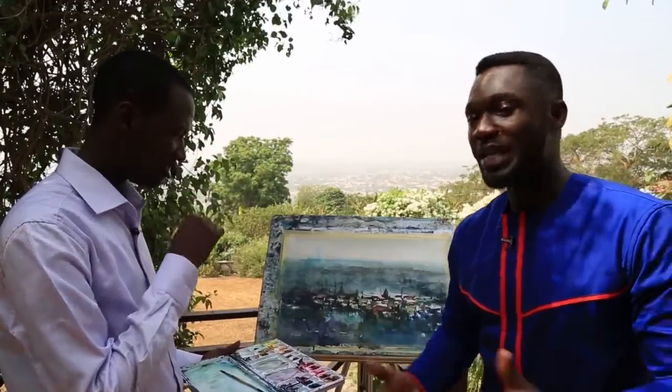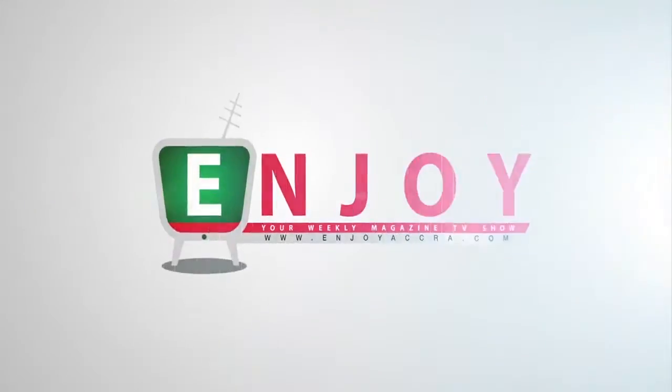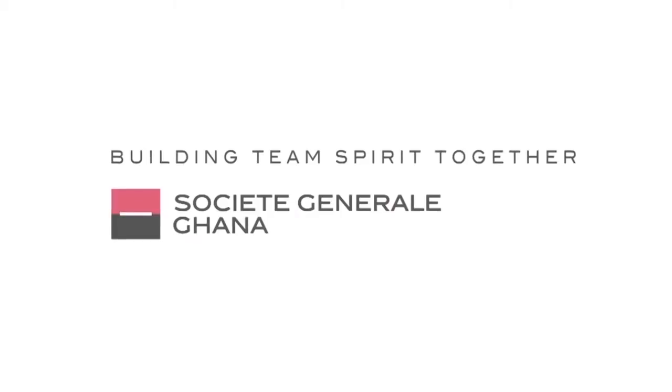This program has been sponsored by Gando Cosmetics and Societe General Ghana.